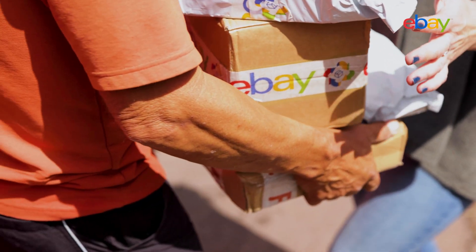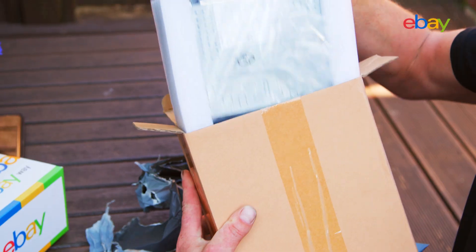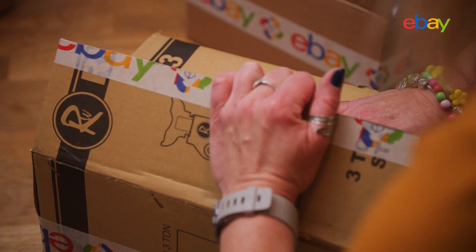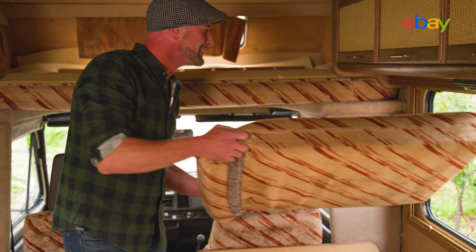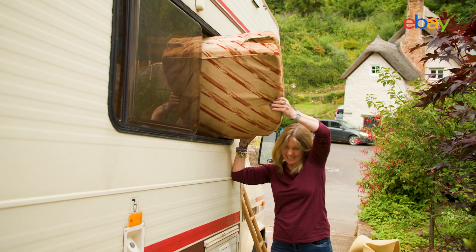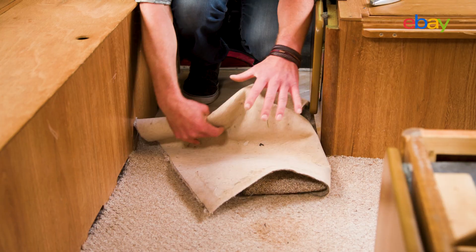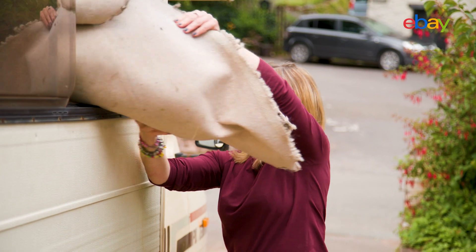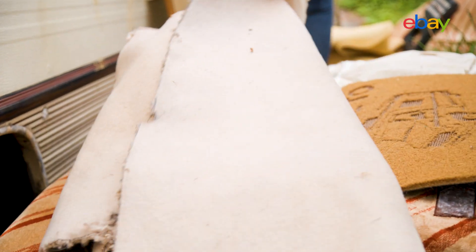With the first round of parts ordered and now on their way, it's time for the really exciting part where it all comes together. The next few days will see plenty of deliveries and the gang finally getting their hands dirty. Before they get started they have to gut the interior — pulling up the carpets, clearing out that old upholstery, and all those fixtures and fittings.